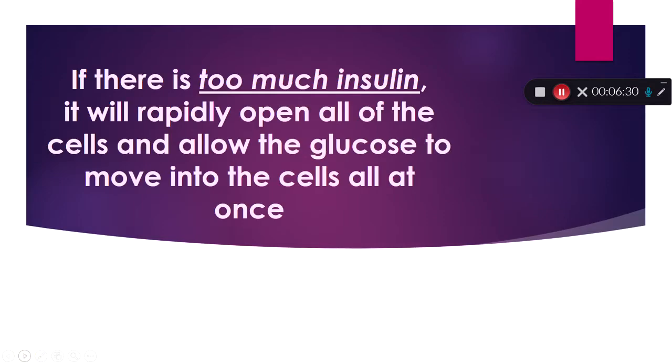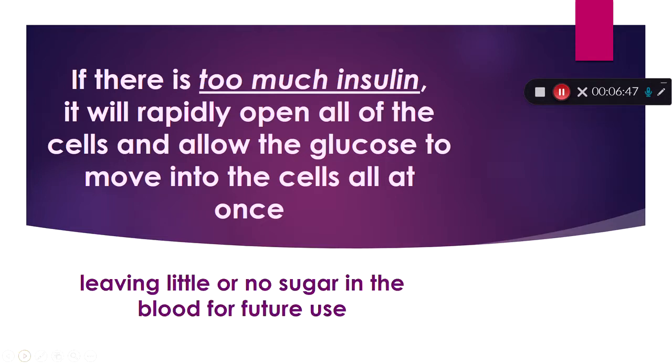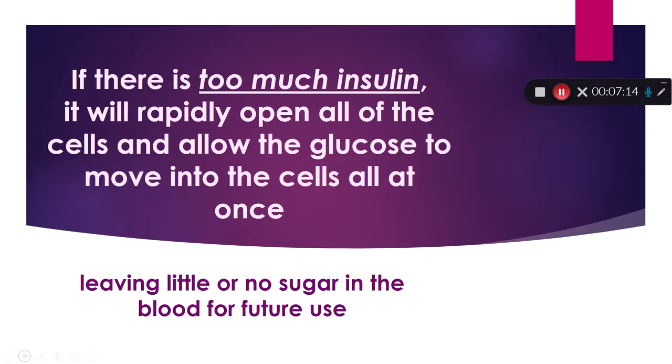Now let's look at the flip side. If there is too much insulin — remember, insulin is the key — it's going to run around and open all of those cell doors. The blood glucose is going to go rushing in, and what we're left with is little or no sugar in the blood for the future, which might be 10 minutes or an hour away. All of a sudden our patient is showing signs and symptoms of being confused, agitated, combative, or unconscious because they don't have an adequate amount of sugar to feed those cells. It's kind of like binge eating: you eat it all and then there's no room for anything later.